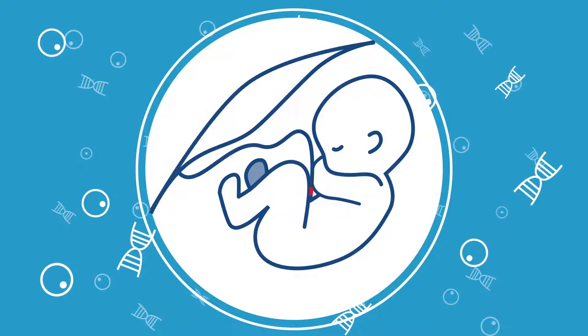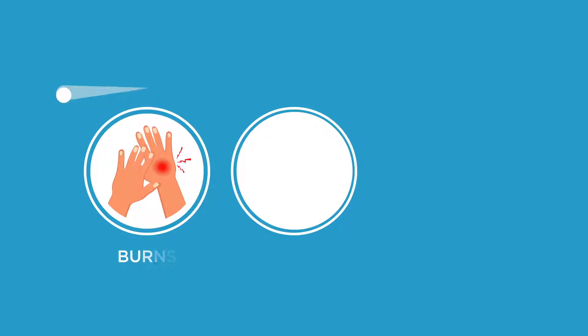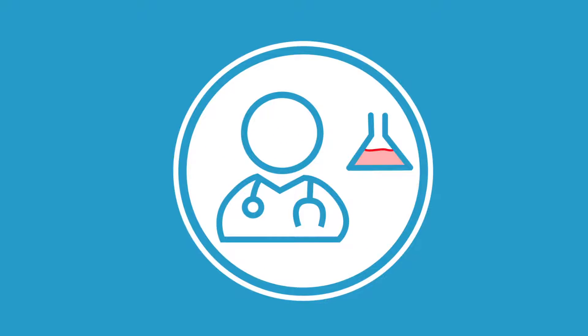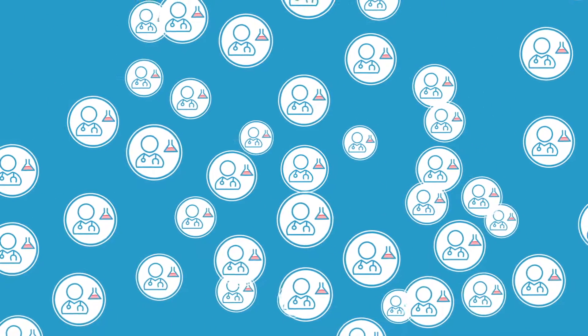Your placenta is a rich source of powerful regenerative cells. These cells have already been used to heal serious burns, alleviate diabetic ulcers, and regenerate infected wounds. They are the subject of thousands of clinical trials that are revolutionising conventional medicine.